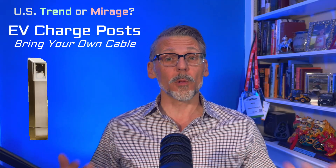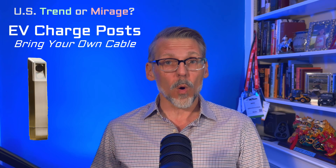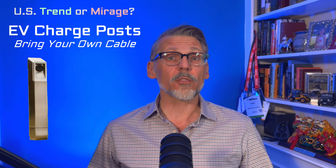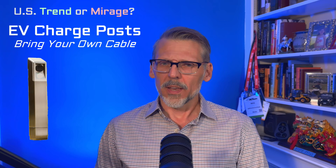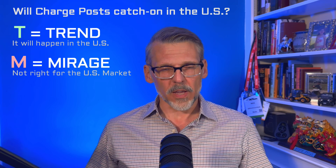In this series of videos, I want to explore a particular technology or product — something that is gaining in popularity elsewhere in the world, or is already very popular. I'm going to give you three reasons why this could become the next big trend in the US, followed by three reasons why this could all just be a mirage, nothing to get excited about. I want to encourage you to participate by typing T for trend or M for mirage in the comments.